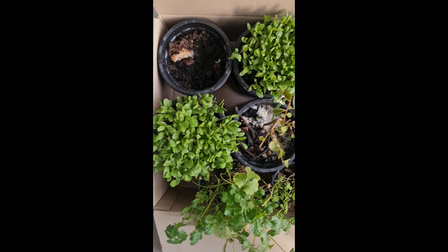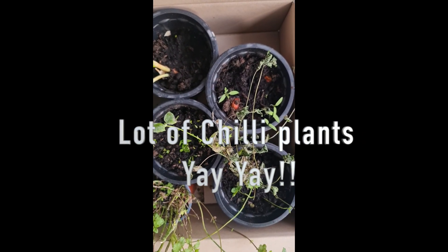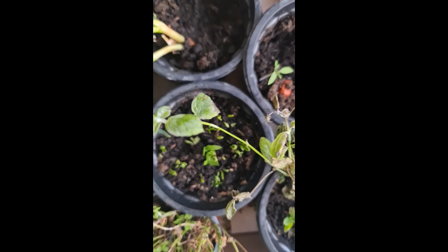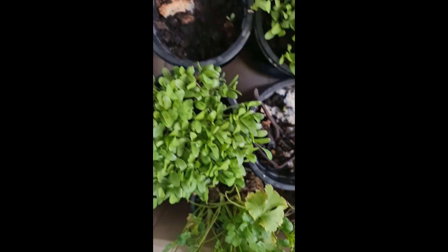Hey guys, this is a small video on the garden progress after two to three weeks. Day 15: I have methi growing really well and healthy, a lot of chili plants have sprouted, against only four tomato plants.